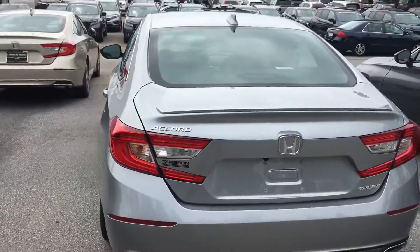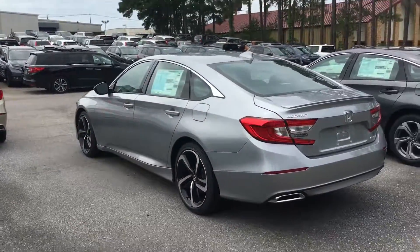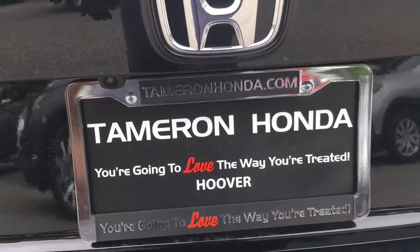Again, my name is Courtney. I'm here at Tamron Honda in Hoover, and I will make you this one promise: when you do make it here to Tamron Honda in Hoover, you are going to love the way you're treated.